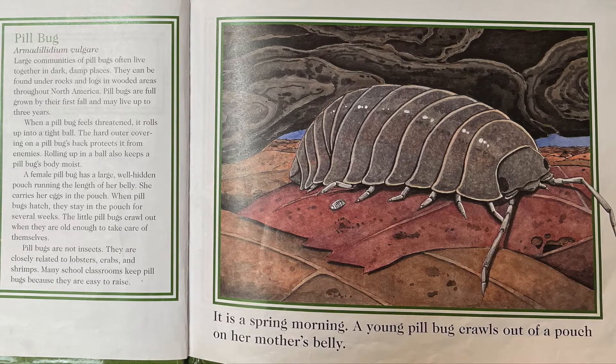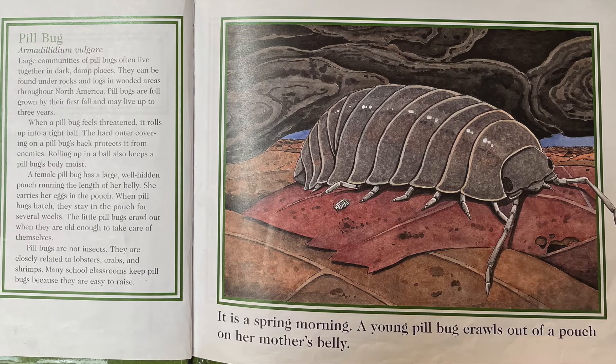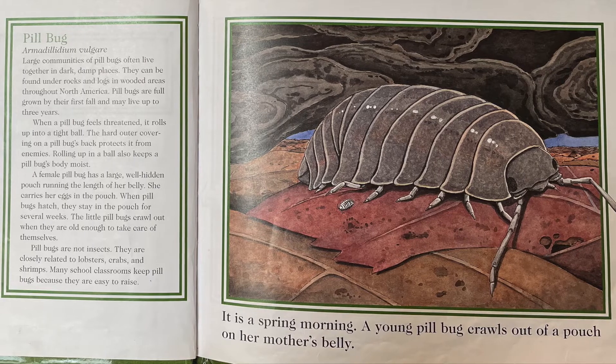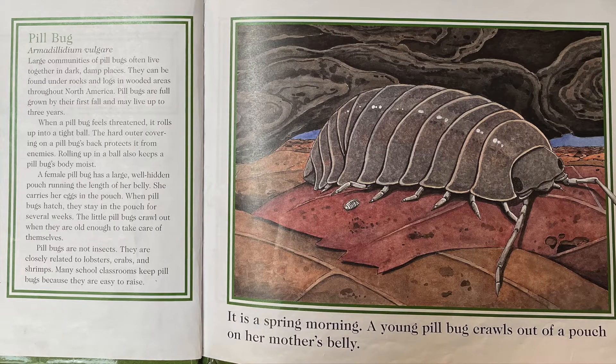Pillbugs are full-grown by their first fall and may live up to three years. When a pillbug feels threatened, it rolls up into a tight ball. The hard outer covering on a pillbug's back protects it from enemies. Rolling up in a ball also keeps a pillbug's body moist.